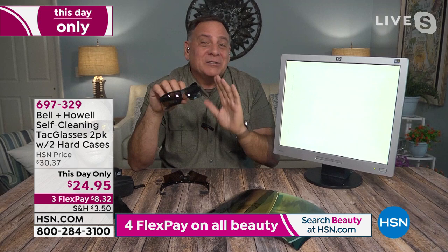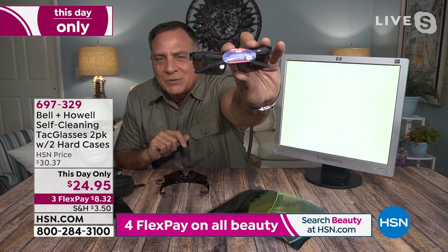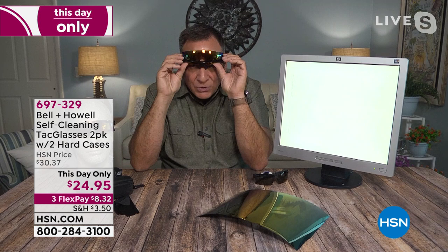We went out and bought a pair of sunglasses from a pharmacy — the cheapest we could find. We paid $39.95 for the one pair, and they're not even polarized. They just have UV protection. What you're getting today is not just polarized glasses with a case and microfiber cloth — you're getting a pair of polarized UVA/UVB glasses with a self-cleaning mechanism built in. First time I've ever seen this on a pair of glasses, and it works amazingly well.